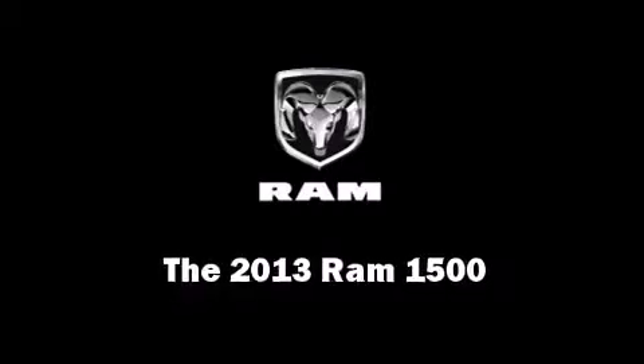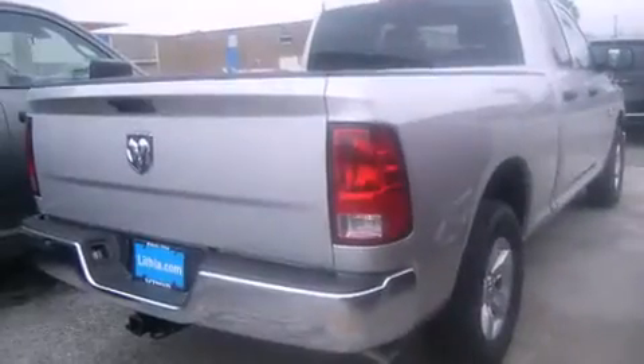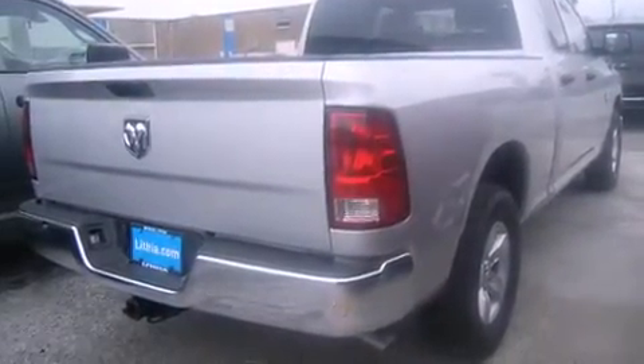Top features include cruise control, a front bench seat, heated door mirrors, remote keyless entry, a trailer hitch, a bed liner, and air conditioning.